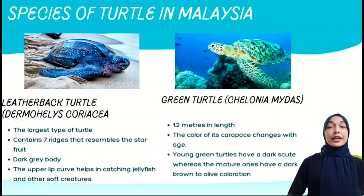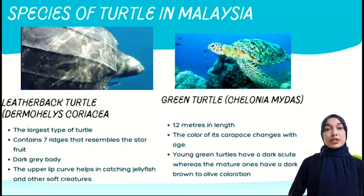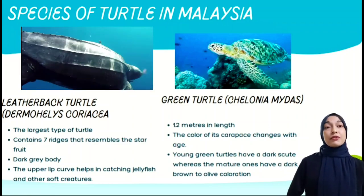Here are the four types of turtles that exist in Malaysia. The first one is the leatherback turtle, which is the largest type of turtle. It contains several ridges that resemble the star fruit.